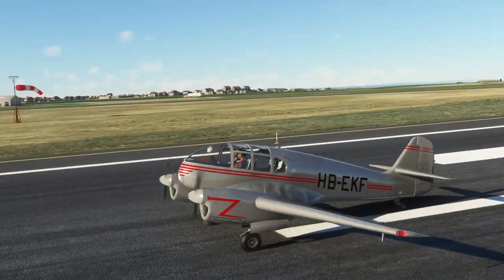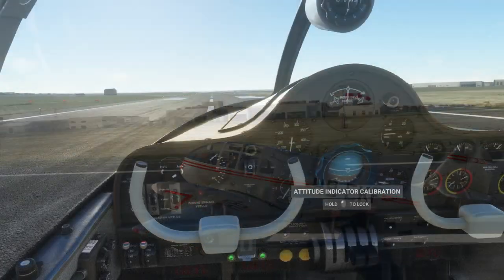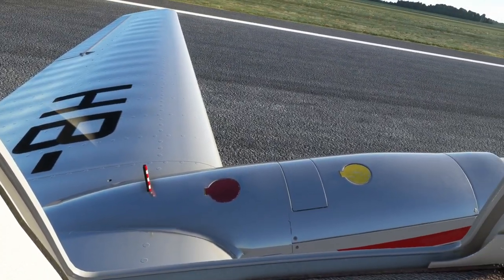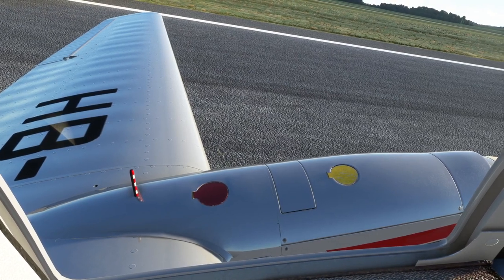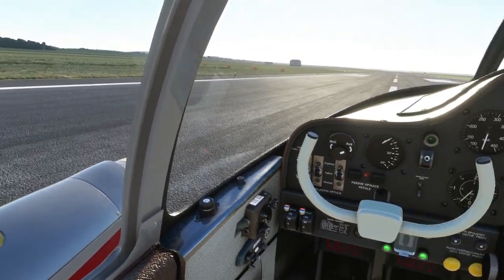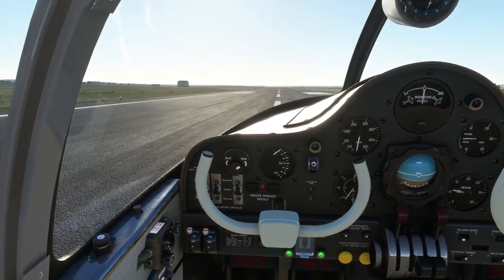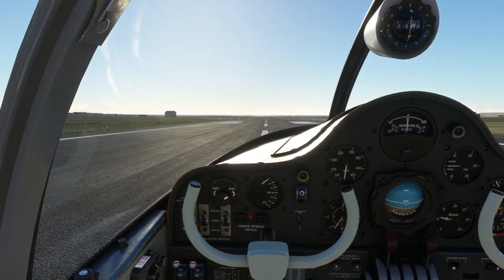It's a tail dragger, just a general aviation plane. In my mind it's sort of in the class of the DA62 if we're talking about stock planes. It's got two engines and it's topping out at about 130 knots.